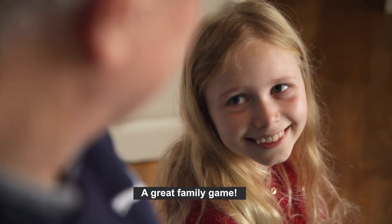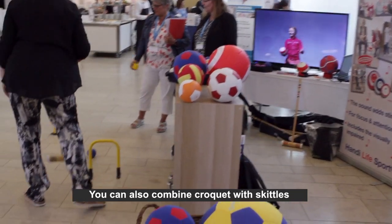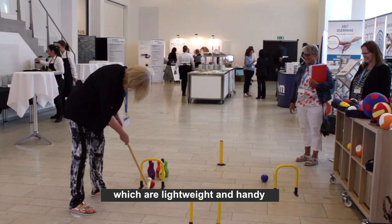A great family game. You can also combine croquet with skittles, which are lightweight and handy.